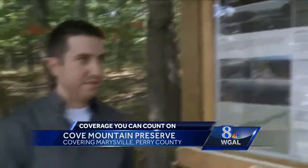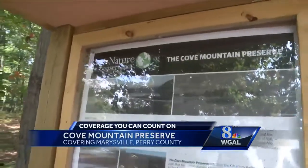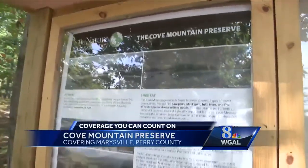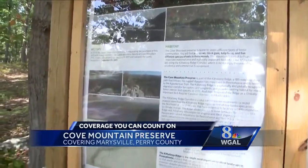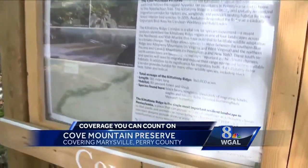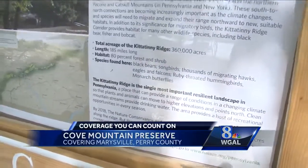Sean Hickey is with the Nature Conservancy, who helped put all this together. Cove Mountain is actually part of the larger Kittatinny Ridge — a landscape that makes up several different ridges that go kind of south up to the northeast across Pennsylvania, a total of 185 miles and 360,000 total acres.